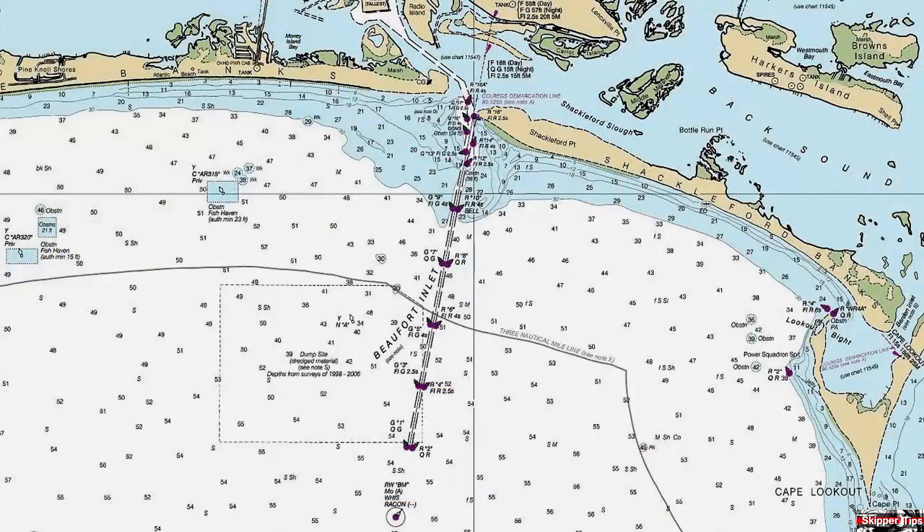Our final inlet to the south, Buford Inlet, shows a dredge channel marked by a channel range. The buoys have been charted to make navigation within this inlet safe and easy.